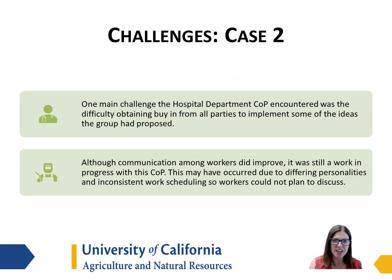This case was not without its challenges. One of the main challenges that the hospital community of practice encountered was difficulty obtaining buy-in from all parties to implement some of the ideas that the group had proposed. Communication certainly did improve but it was still a work in progress. We thought this might have occurred due to differing personalities between members of the team and inconsistent scheduling, so there wasn't enough overlap time for workers to plan and discuss strategies.